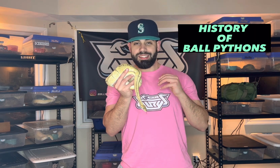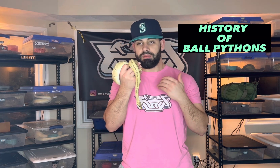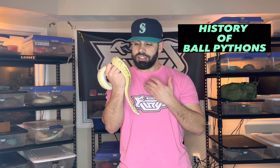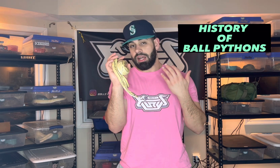Ball pythons are by far one of the most popular pet snakes in the trade. They are absolutely amazing — a smaller python that comes from central and west Africa. Their environment is typically tropical. They are a very shy and secretive species of snake, mainly terrestrial, meaning they spend most of their time on the ground, though they do climb and can swim.